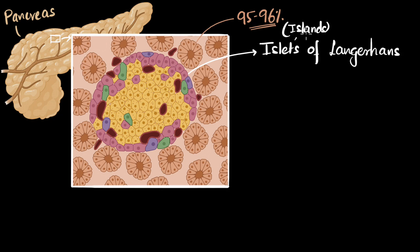They're actually called islets, which basically means islands. Langerhans is the name of the person — Paul Langerhans — who discovered these two kinds of cells. This means the pancreas has both the endocrine and the exocrine system. The exocrine is the majority, while the endocrine is just about 1 to 2% of your pancreas.